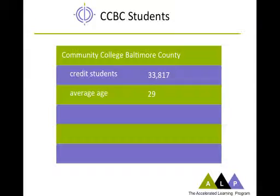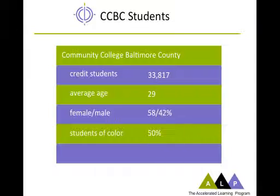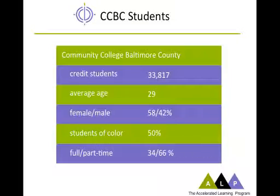Our average student age is about 29. There are almost twice as many women as men among the student population. Students of color make up almost exactly half of our student body, and African American students make up by far the largest percentage of those students. About two-thirds of our students are part-time and one-third full-time.